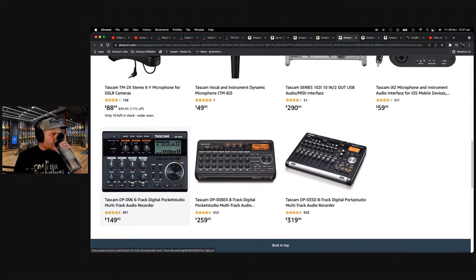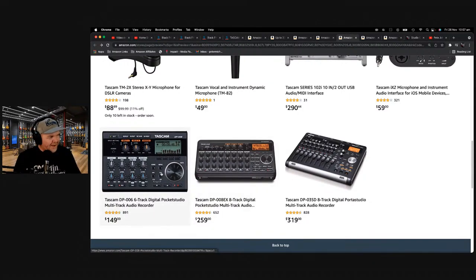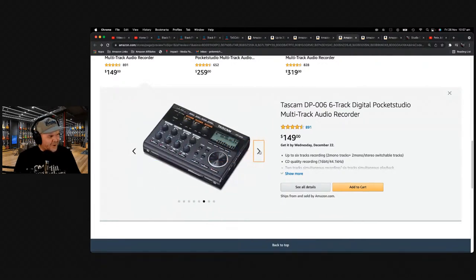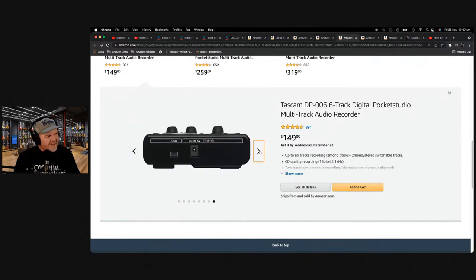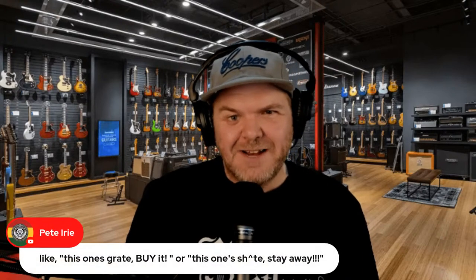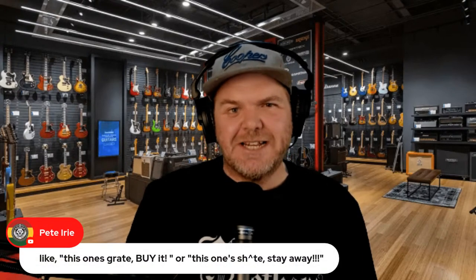I would love to get one of these Tascam multi-track pocket studios, but you know what it is? It's GarageBand. An audio interface with GarageBand does all of this. But if you wanted to go old school with a standalone recorder, I wouldn't mind checking one out. A lot of people had a Tascam 4-track back in the day — they were the gold standard.